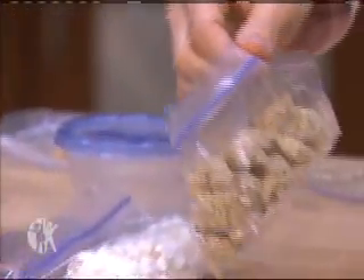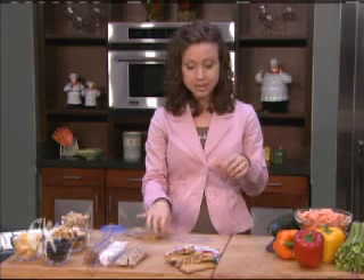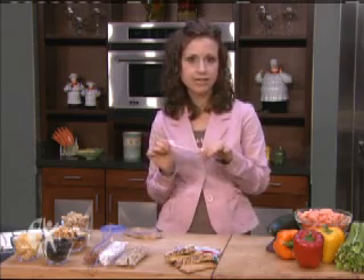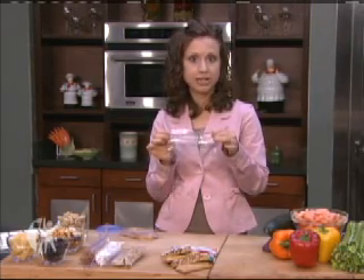A fun idea for the kids would be to create a healthy snack mix. Start with some low-fat staples — perhaps a high-fiber cereal that's easy to pick up, some low-fat popcorn, and even some pretzels. You can throw in some dried fruit, some peanuts, whatever your kids might like. Have them pick three or four different options and place them in a small snack size bag, and there you have a healthy snack mix. The kids will be excited because they helped create it, and you'll feel good because it's pre-portioned out.